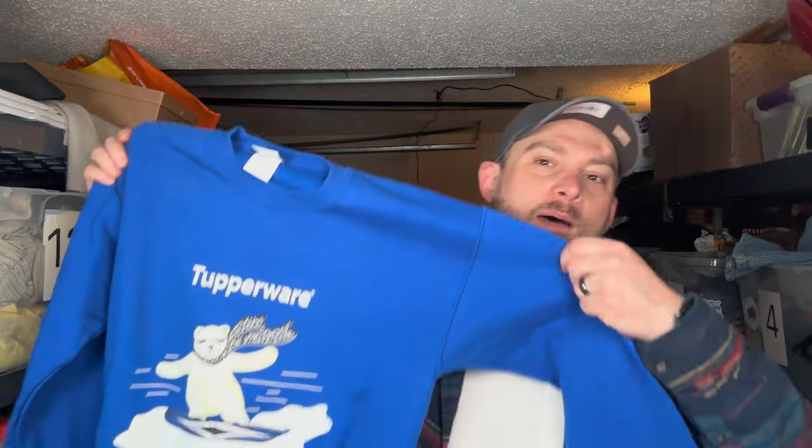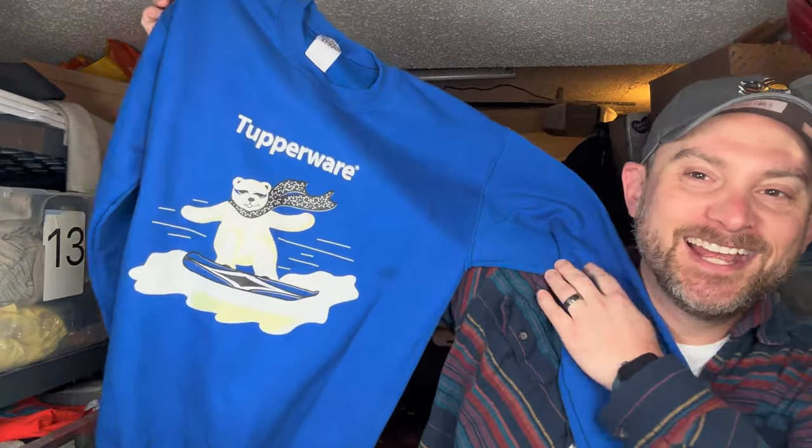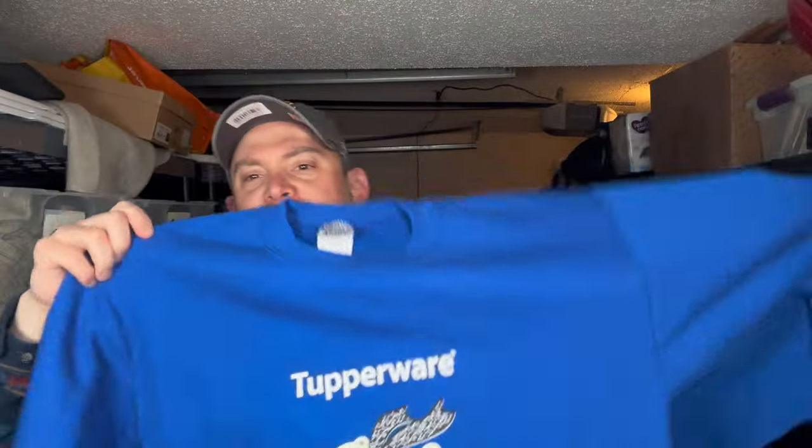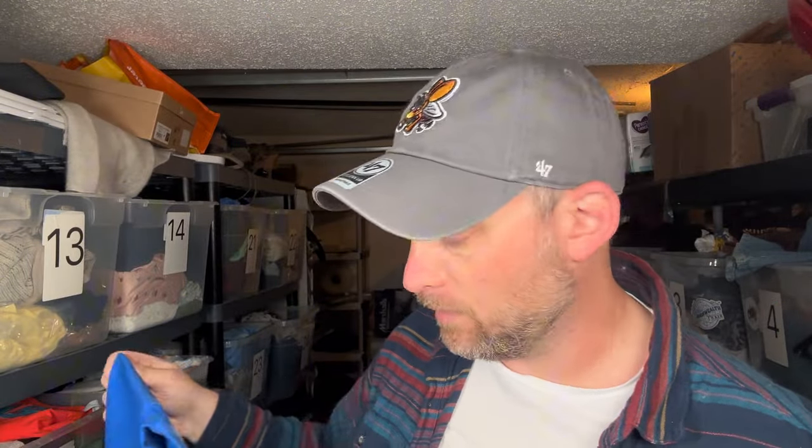Now this is our most fun find of the bins — at least my most fun find — and I found two of them to boot. Look at this Tupperware vintage crew neck with a polar bear snowboarding on it. This one has a little bit of a spot on it, but we'll try to get it out. If you need a vintage Tupperware polar bear crew neck, hit us up. We got two of them. They're both size small on the Gildan tags, but that is too fun.